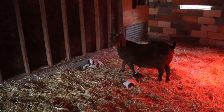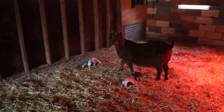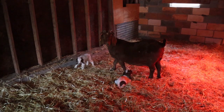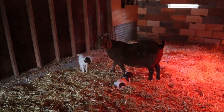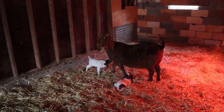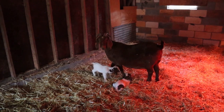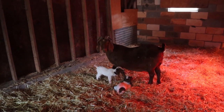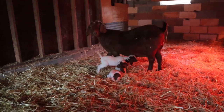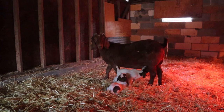We've been watching Ruby and Starry Night because their due dates were a couple days ago, but Apple Pie actually beat them and had her babies yesterday. She had kind of a questionable due date, so this is just a huge shock, but we're really excited. They are ridiculously cute, and she's been a great mom taking care of them so far.